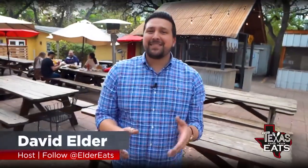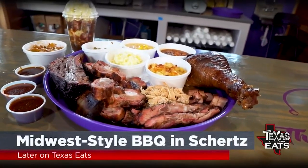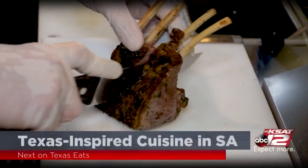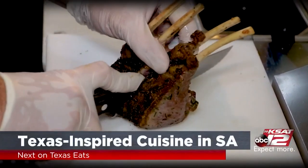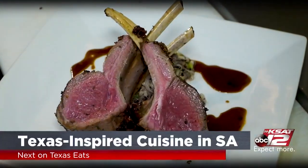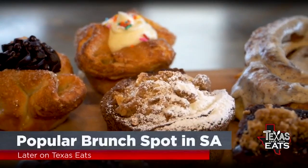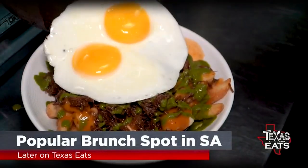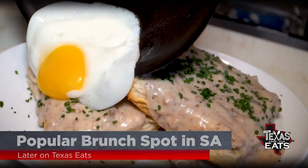Hey, it's David Elder, and today on Texas Eats, we're traveling around the Lone Star State looking for great restaurants you won't want to miss. Getting ready for smoky rib tips at a Midwest-style barbecue joint. Plus, we're going to Southtown for some modern Texas-inspired cuisine — New Zealand lamb on a barley wild rice risotto. And we're going inside an all-day brunch spot serving up decadent pastries and savory plates. All that and more right now on Texas Eats.